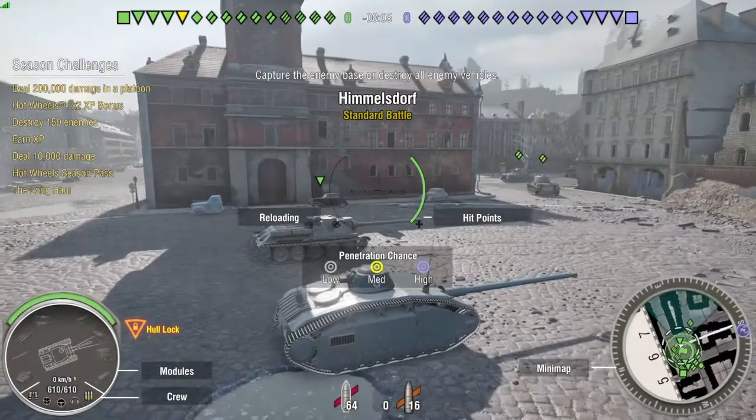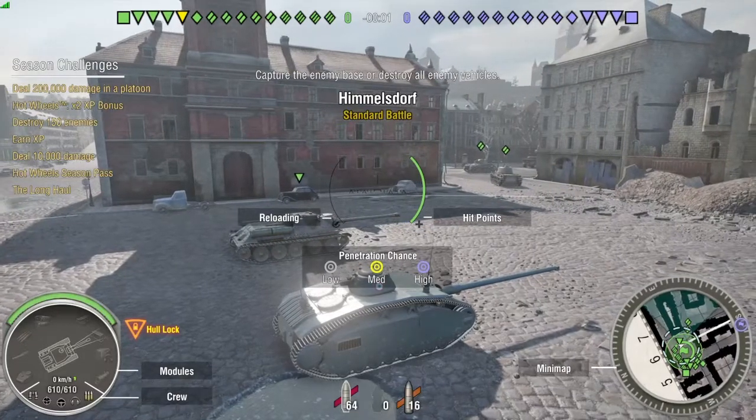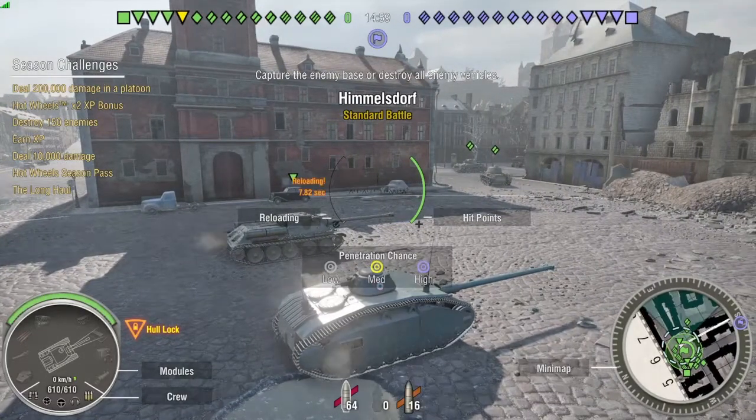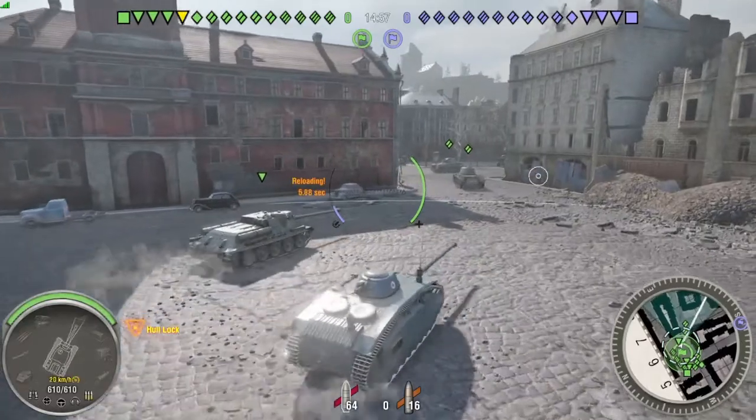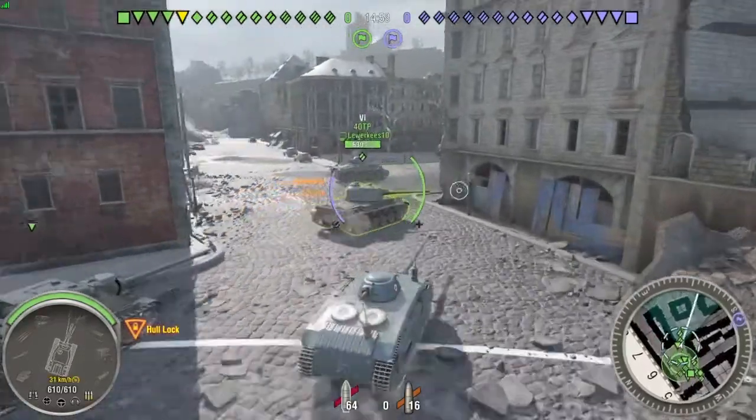Hello YouTube and welcome back to another World of Tanks video. It's going to be quite a short one today and it is going to be about why is the KV-2 so scary in World of Tanks? Why do people fear it?